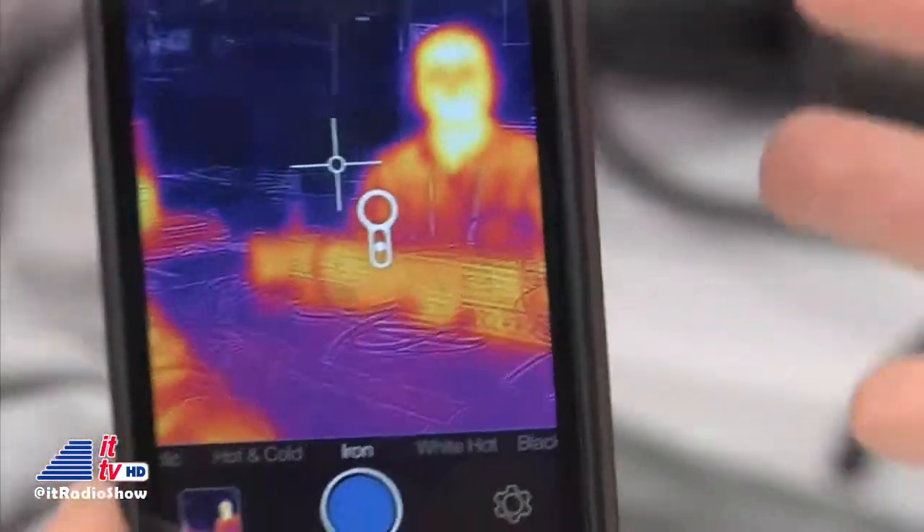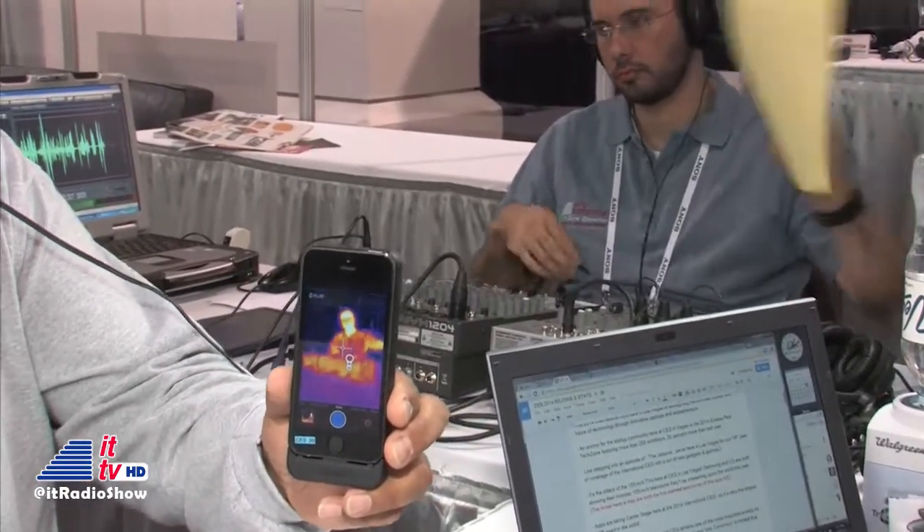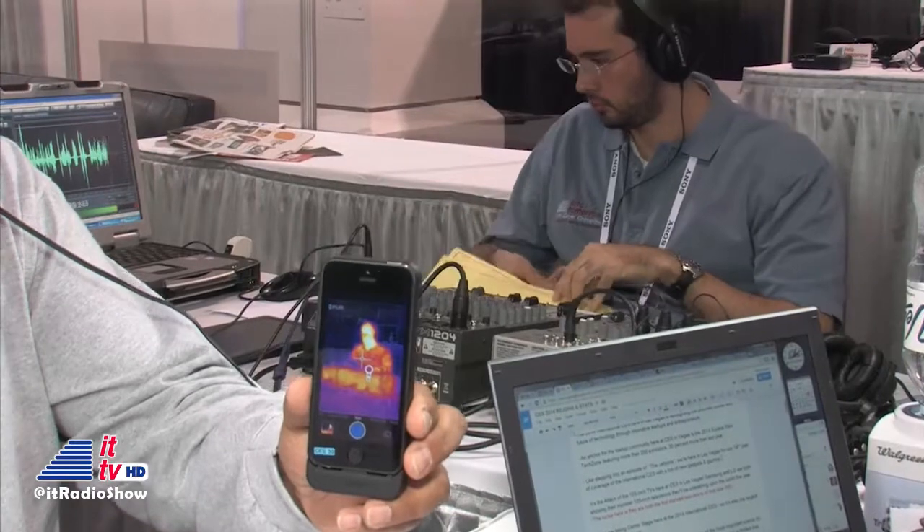From a consumer standpoint, aside from the cool factor, what practical uses are there? Everybody's concerned about the bottom dollar, so doing a home energy audit on your own home is not a bad idea. You can walk around and see if your contractor did a good job making your house airtight, making sure windows are installed correctly and that insulation is where it's supposed to be. It's a very powerful tool for the consumer.